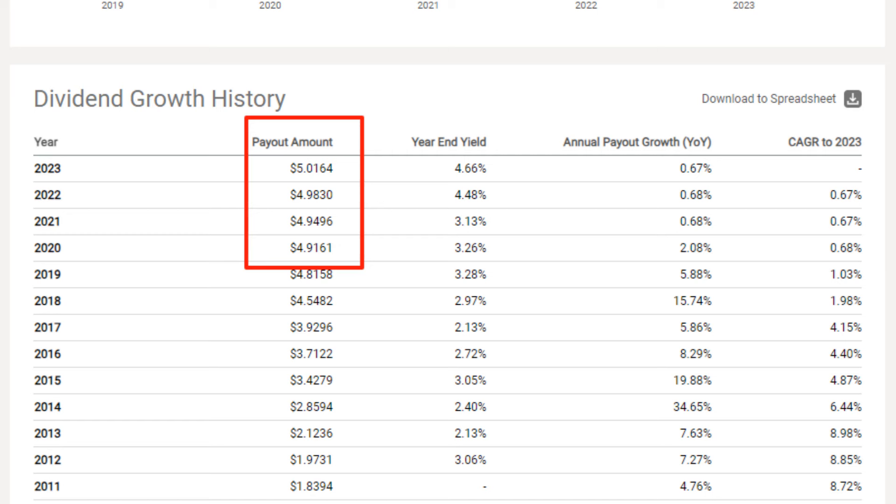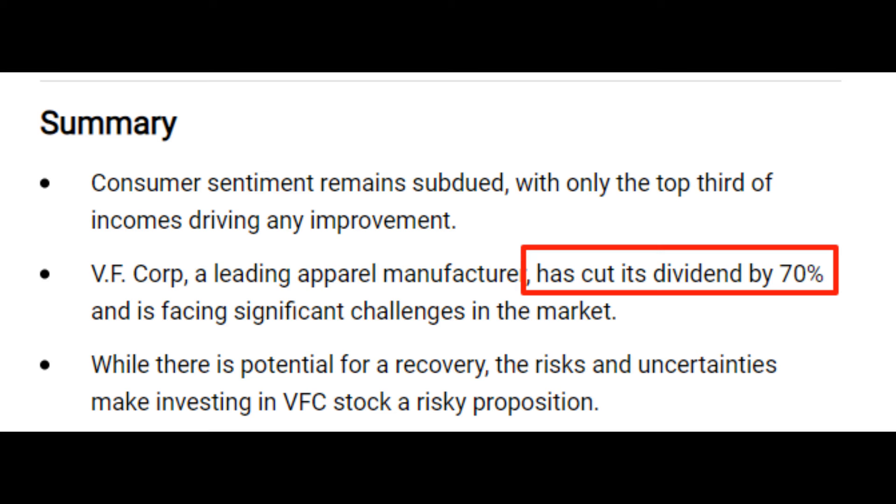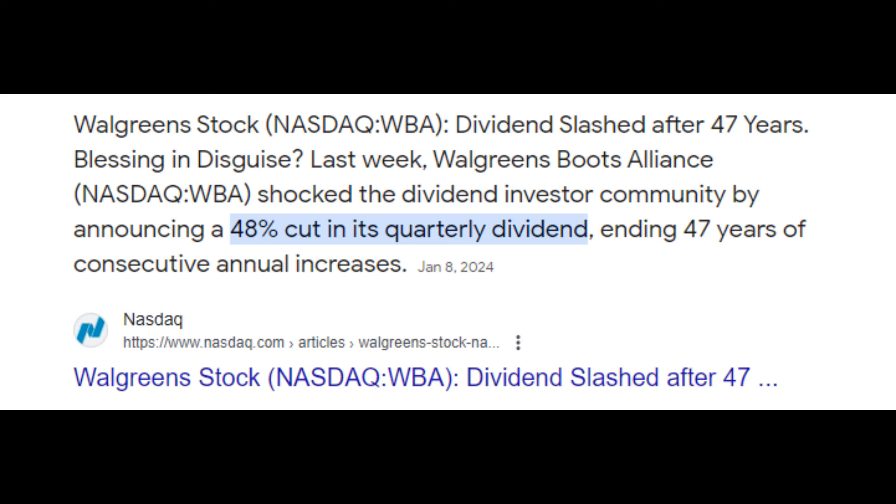The top company, 3M, is a great example of a company that literally games the system to get into the index. It raises the dividend with pennies to keep its status as dividend king. Since there is no rule saying the dividend should have been raised by a certain percentage, they can literally raise it by one cent and get in. I made a video about 3M and why I sold it last summer. But the point is this is not the first time this happens. I had been tracking SDY for a while and I remember how at one point the top company in the fund was VF Corp — and it stayed like that right until they cut their dividend. At one point, Walgreens was also the top company with over 3% yield and they also recently cut their dividend.